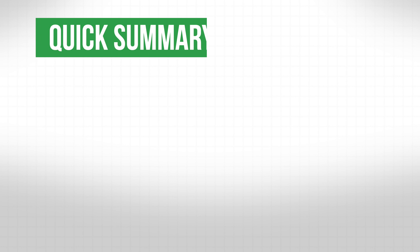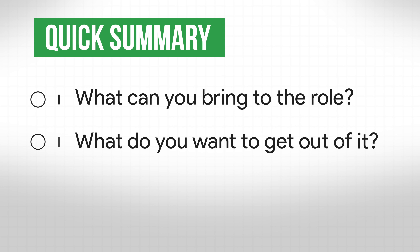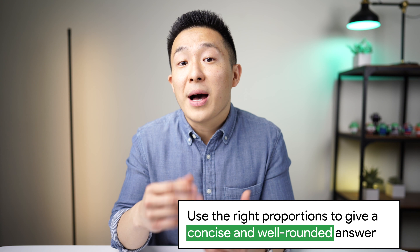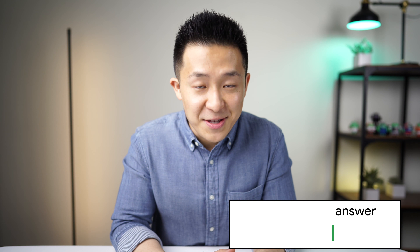To quickly recap, your answer to the 'why are you a good fit for this role' question should address all three points the interviewer wants to uncover: number one, what can you bring to the role; number two, what do you want to get out of it; and number three, what makes you unique. Similar to the 'tell me about yourself' question, limit your answer to two to two-and-a-half minutes while allocating 50% of your time to point one, 30% to point two, and the remaining 20% to point three, to give you a concise and well-rounded answer.